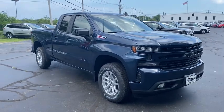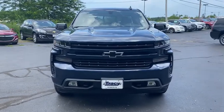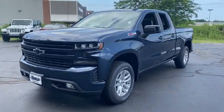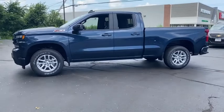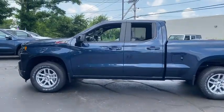Come test drive the 2020 Chevrolet Silverado 1500. The Chevy Silverado 1500 is the perfect combination of functionality, reliability, and technology. The impressive interior is simply another reason that the Chevy Silverado is a top choice among truck buyers. Here are some of this vehicle's great options.